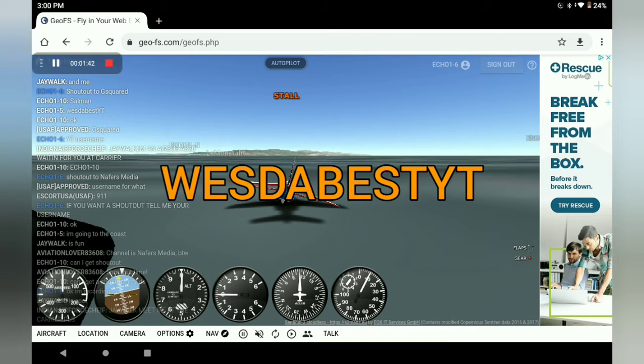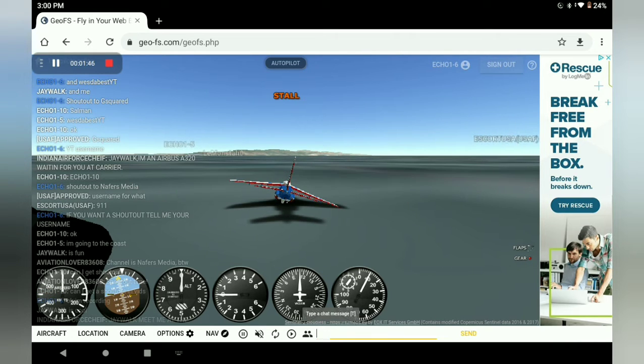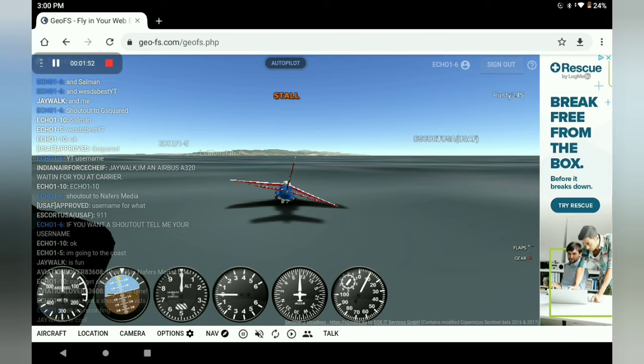That was very, very close. That's when our parachute comes into play. I don't know why I did that, but we have a parachute in this plane as well, which is very, very nice. This was a very close takeoff — closer than I wanted it to be.